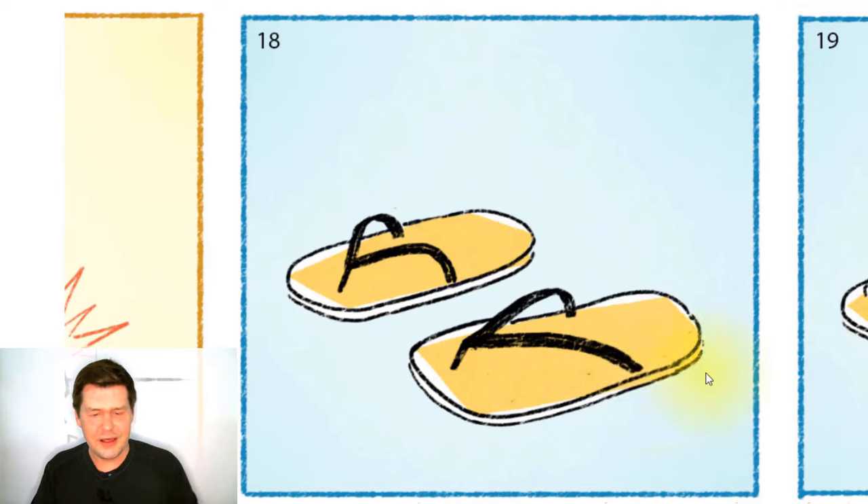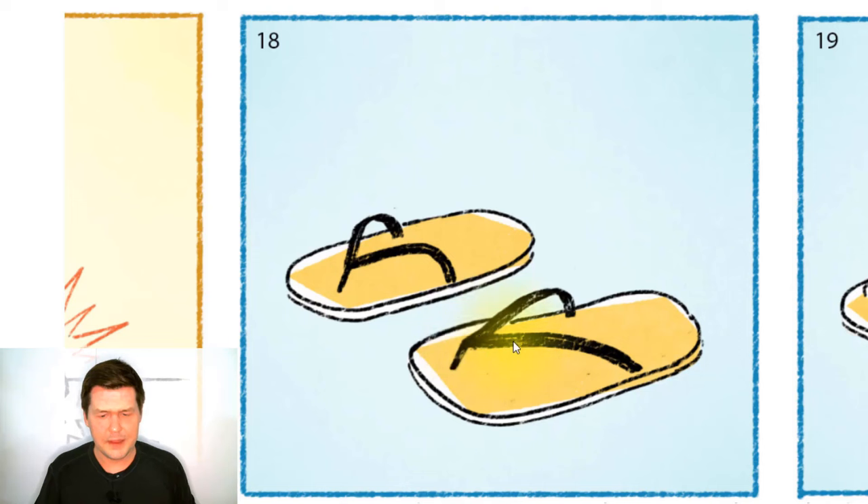And in this picture, these are a kind of footwear called sandals — specifically this kind is called flip-flops. So there are two flip-flops here: a left one and a right one. These flip-flops have yellow soles and black straps.